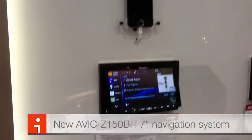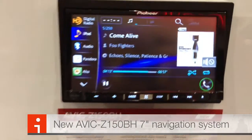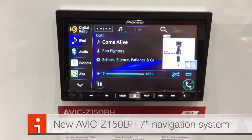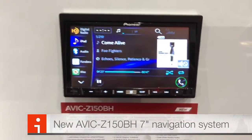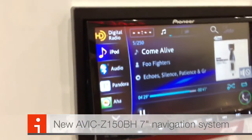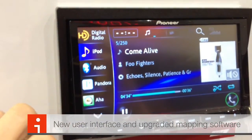We have here the brand new AVIC Z150VH Navigation System. It's a full 7-inch wide touchscreen. It now has built-in Navtech 3D Hybrid Sensors, Pandora Control, AHA Radio Control, and three high-powered 4-volt pre-outs. This is going to be your better, newer look — similar hardware, but obviously a new user interface.